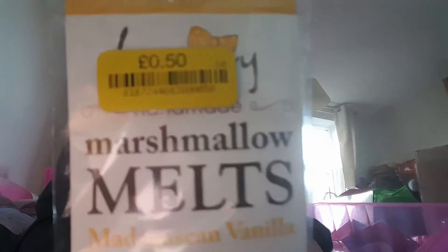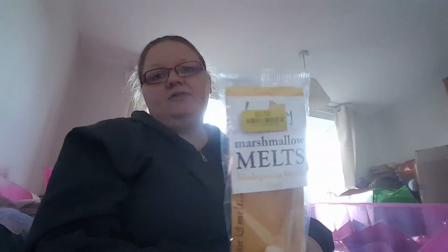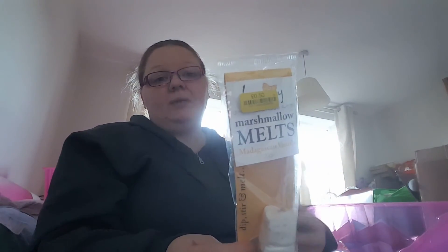The marshmallows don't go out of date until next year and I just thought it was a really cute little present. If you got a mug and put some hot chocolate sachets in it with these, it'd be a nice little gift. They were 50p — I don't know what they were originally.